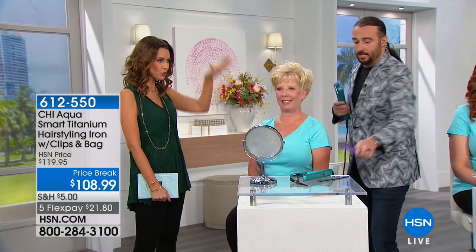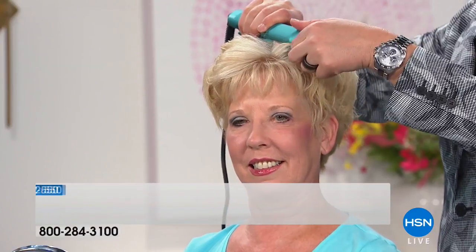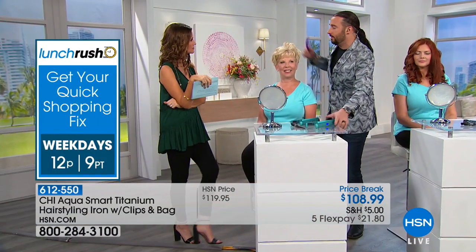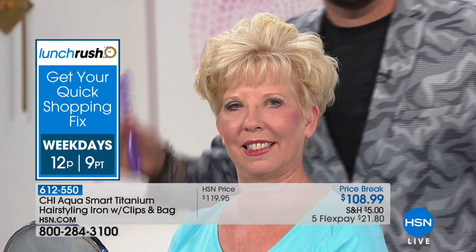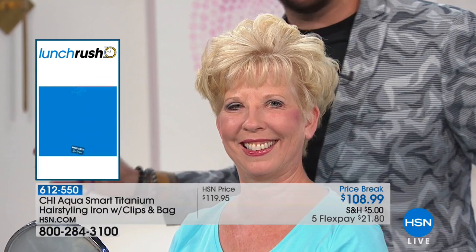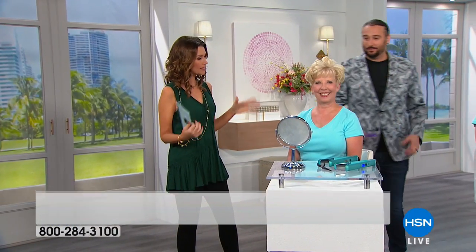Bradley demonstrates effortlessly — no mirror, no fuss — and the curling iron does it all itself. The volume will last all day, and even the next morning you just need a few touch-ups. The titanium plates lock in moisture and shine for durability. Here in Florida, this iron will eliminate frizz all day long. The metallic turquoise color is also beautiful.